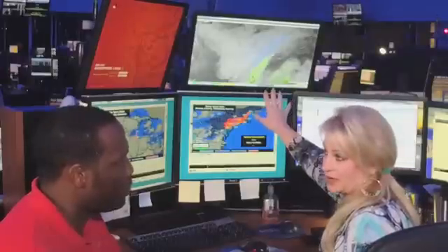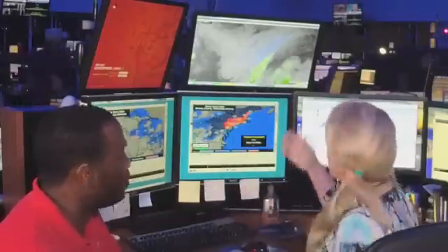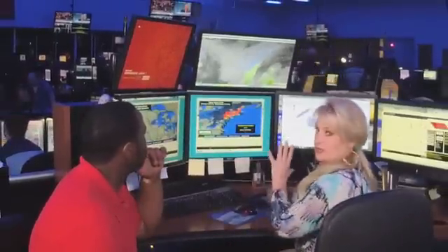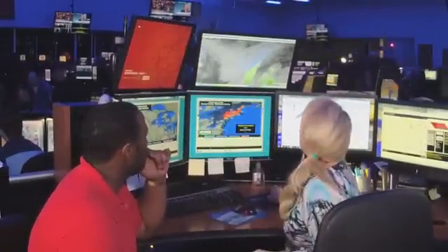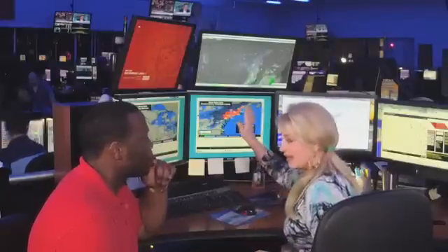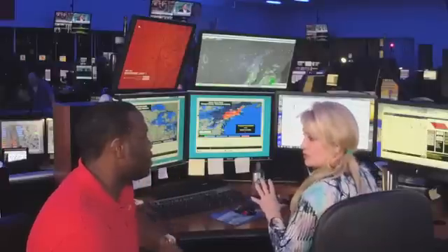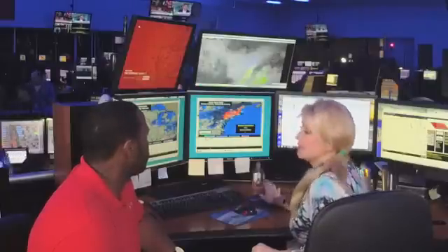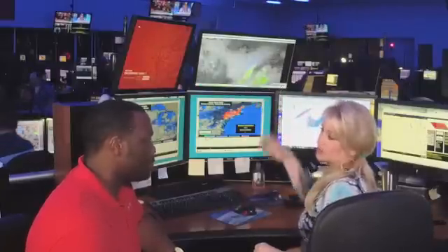This screen only tells me what's happening right now, not what's going to happen. I can ask the computer what it thinks is going to happen in the next two hours and get a forecast — but that may or may not happen. I have to look at a lot of different computer models in order to determine what really is going to happen, and decide whether I agree with any given model. We all look at multiple computer models to figure out what's going to happen.